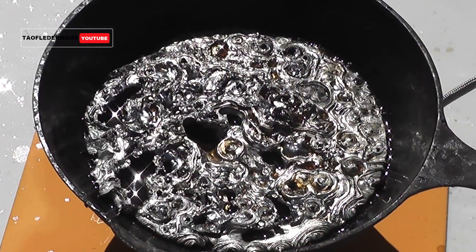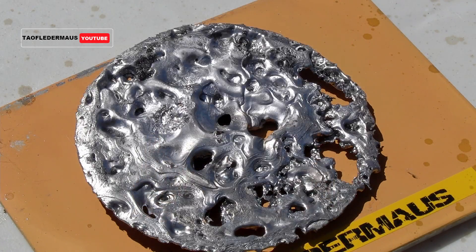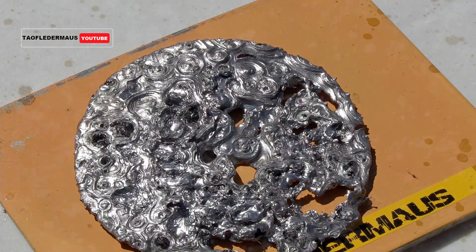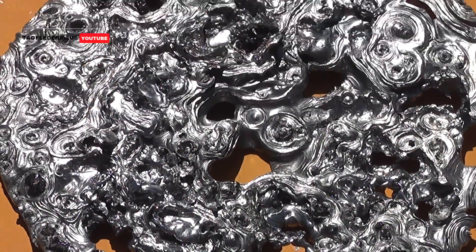The lead solidifies very quickly, leaving these very unusual swirls and other impressions. I wasn't sure if I'd get the same results this time. Red Bull has a little less carbonation than Coca-Cola, and I also refrigerated the Red Bull before I dumped it in there. The Coca-Cola was just room temperature.